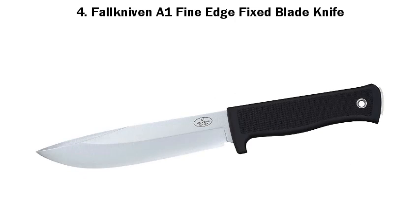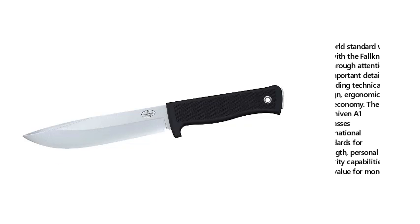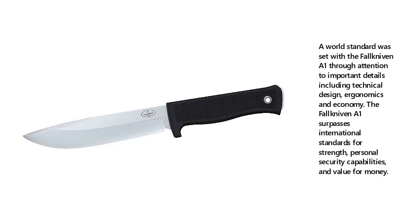4. Fallkniven F1 Fine Edge Fixed Blade Knife. A world standard was set with the Fallkniven F1 through attention to important details including technical design, ergonomics, and economy. The Fallkniven F1 surpasses international standards for strength, personal security capabilities, and value for money.